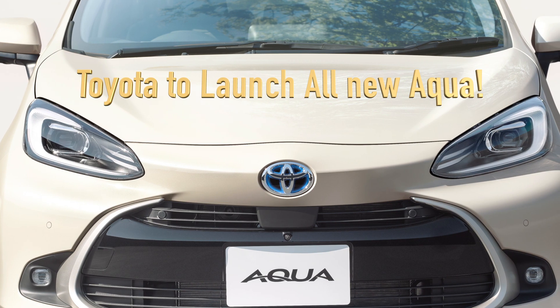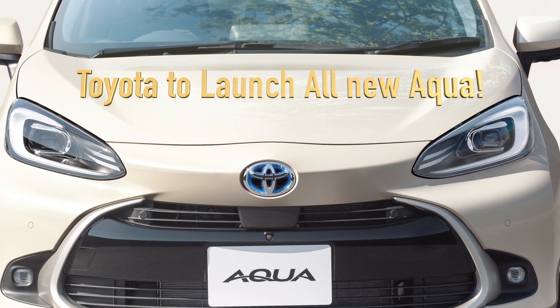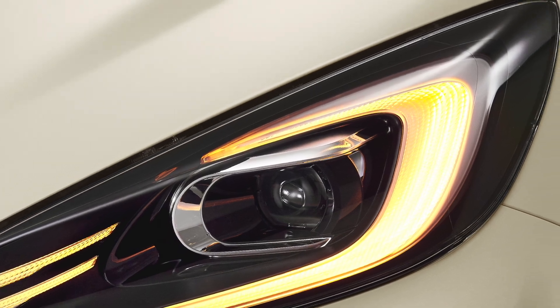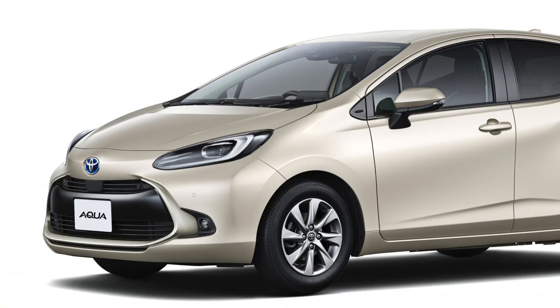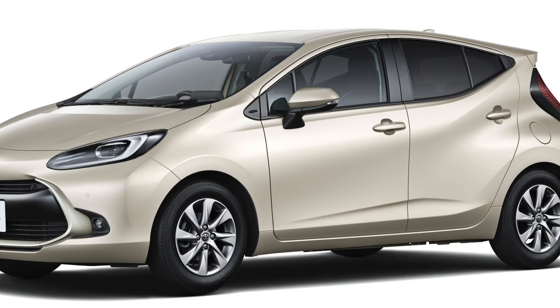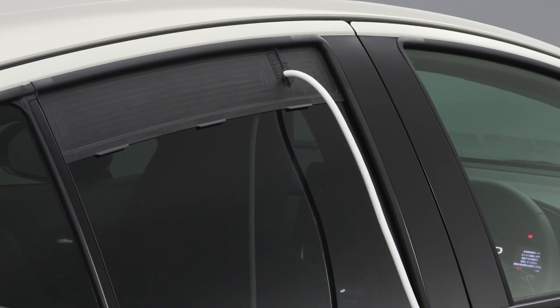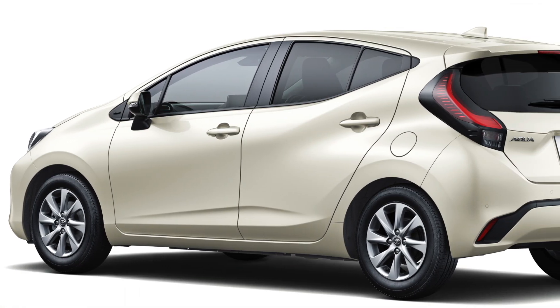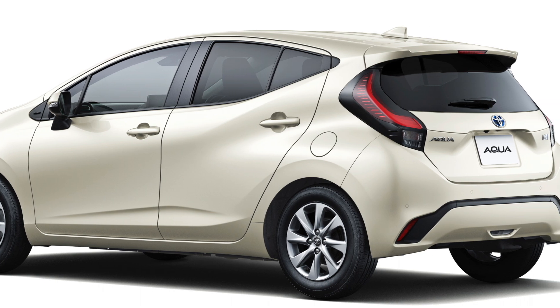Hello friends! The 2022 Aqua is built as an all-new development by switching to the TNGA-B platform to improve fuel efficiency by 20% compared to the model it replaces. It offers one-pedal operation and even comes in an all-wheel-drive version on the more expensive trim levels equipped with the E-Four system.